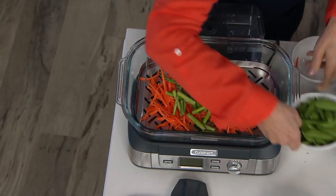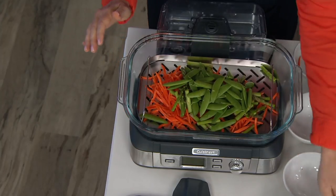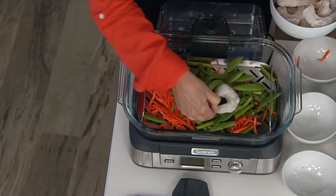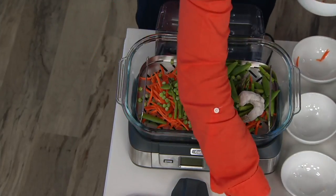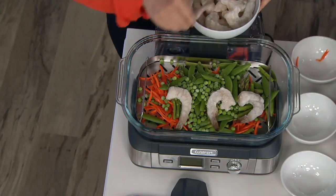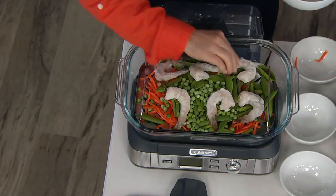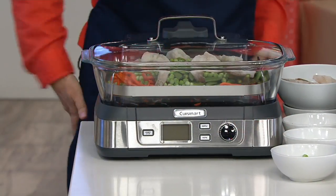We're going to do shrimp and vegetables — these are rock-hard frozen shrimp. I'm going to add frozen peas in here. In the time it takes to prep those vegetables, you're going to have a meal in 10 minutes — 15 with the prep of the vegetables. The steaming aspects are healthier; you're not adding the oils.